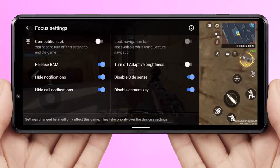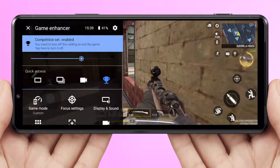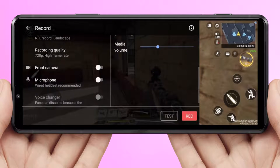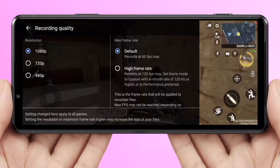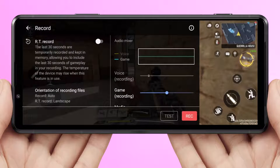Focus settings let you customize your gaming session so you can really zone in on the task at hand. In the record menu, you can record your entire gaming session complete with your own mix of game audio and mic audio in high quality at 120 frames per second to edit afterwards. Or you can simply enable Rewind Time Record and the Xperia Pro-I will constantly record the last 30 seconds of gameplay footage, so if something unexpected happens you already have the recording saved.